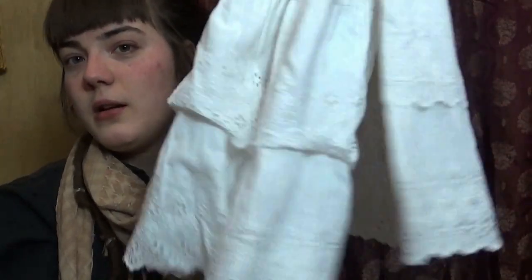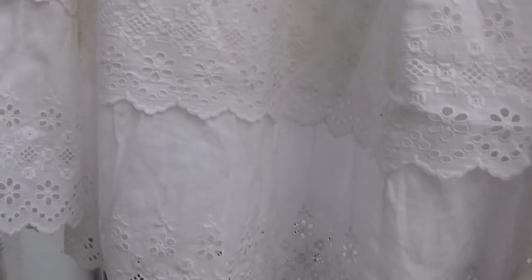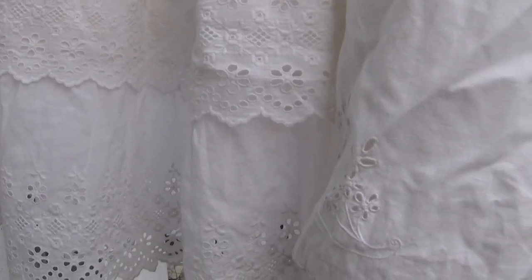Then a costume shop around here closed. My boyfriend actually went there because I had to work when they had their sale. He brought me two lovely little underskirts — not quite sure about their age — and these are great for my modern Edwardian endeavors.